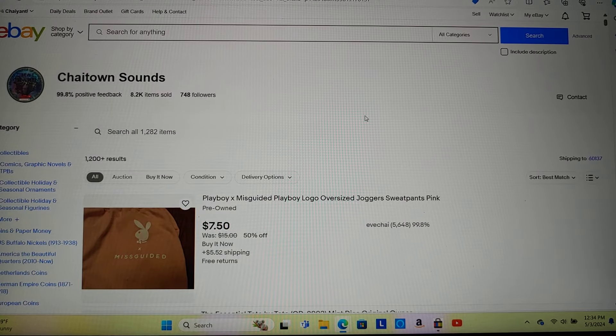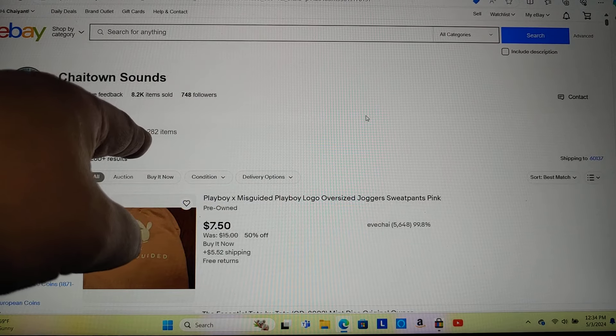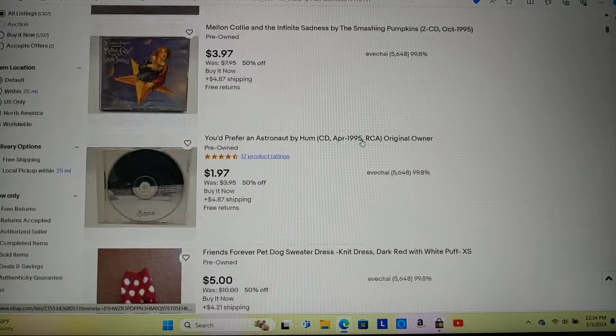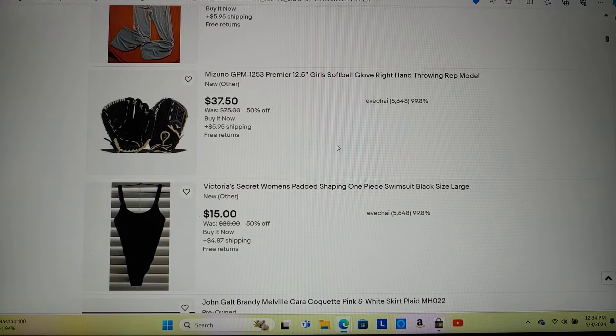I'm going to go through my recent sales, but first I want to show you I do this part time in real life. I have 1,282 items listed in my store right now. Here are some of the items: clothes, coins, old CDs, dog clothes, DVDs, an old mitt.